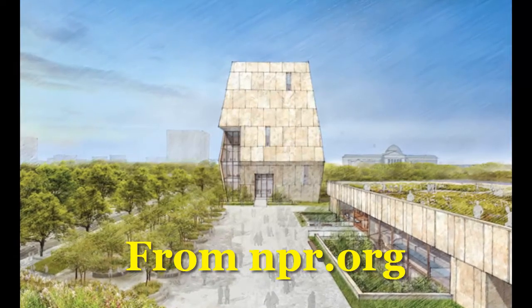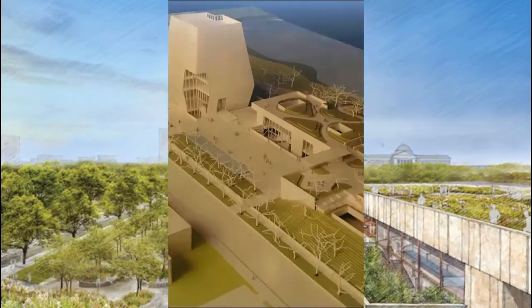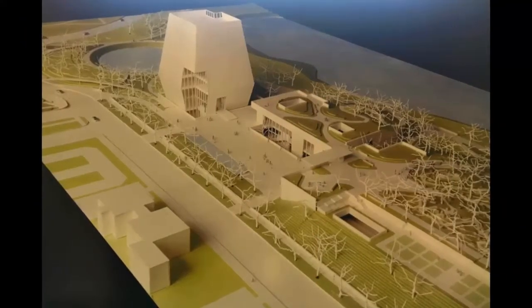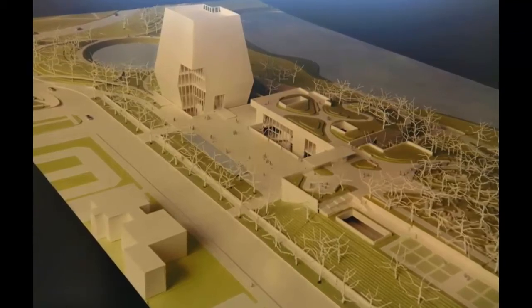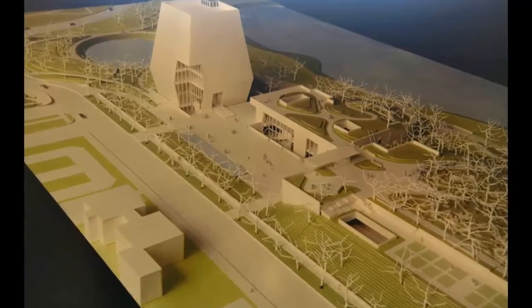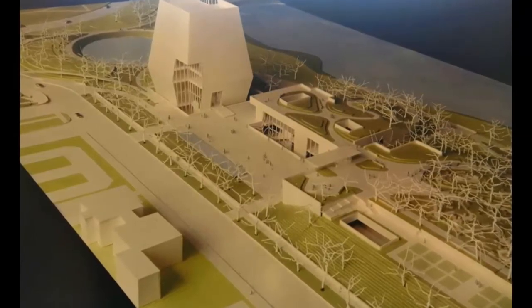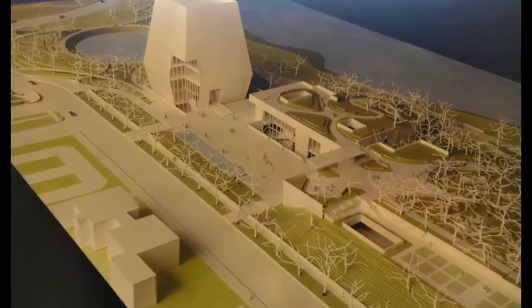The center, slated to be completed in 2021, will be located in the Jackson Park neighborhood of Chicago's south side. It will include three buildings — a museum, forum, and library — that surround a public plaza. The buildings will be made up of variegated stone with glass openings to allow for natural light and be certified at LEED v4 Platinum for resource efficiency and sustainability.